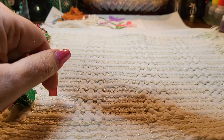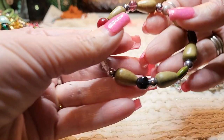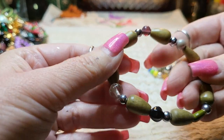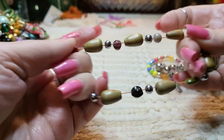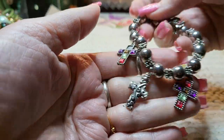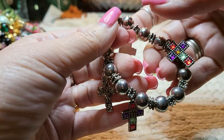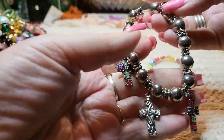We've got a couple more bracelets — stretchy ones. This one is wooden and acrylic. Good stretch. And then this one is silver tone with crosses. It's missing one of its acrylic pieces right there, but the stretch is good.